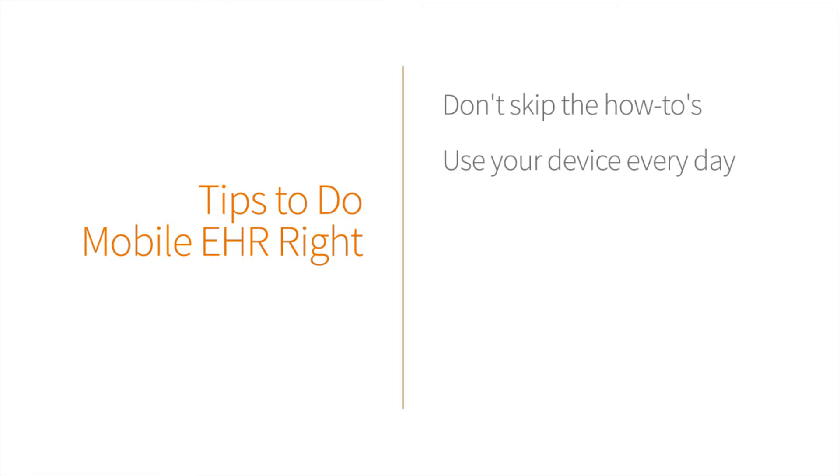Two, use your device every day. Don't just use your device for documenting patient encounters — use it from the beginning of the day for everything you do. Get really comfortable and learn how it works.